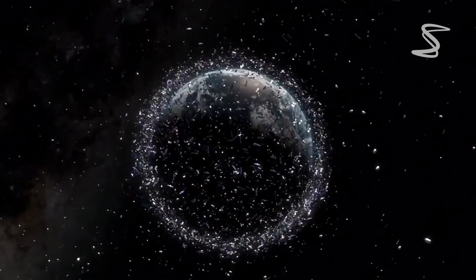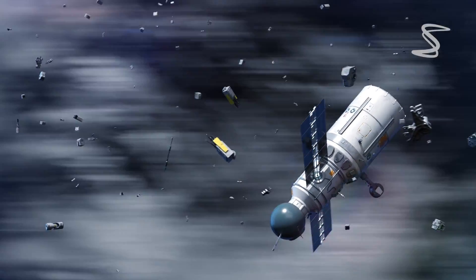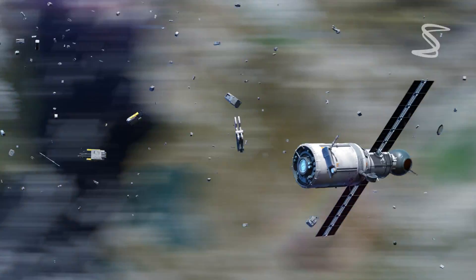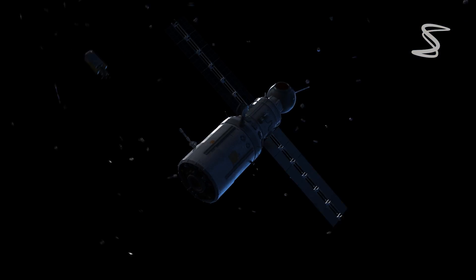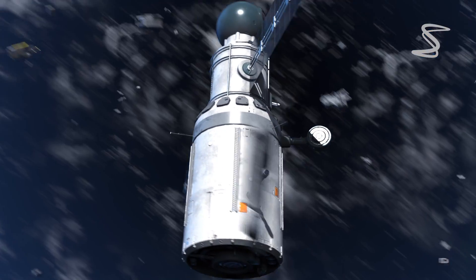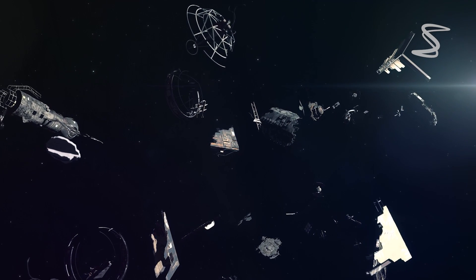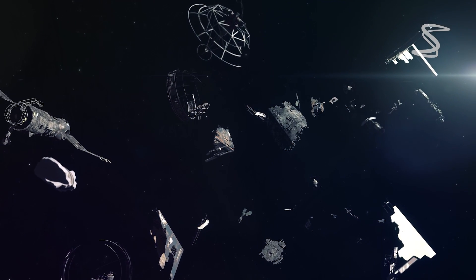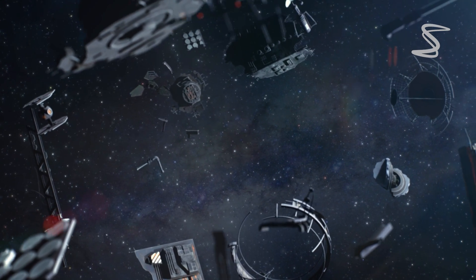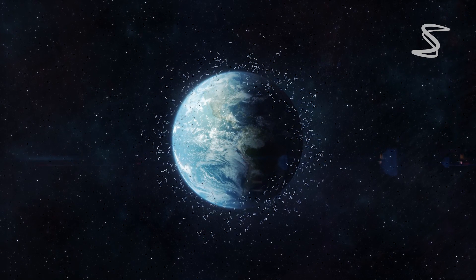In the meantime, it is important for spacecraft to continue to avoid space junk and for space agencies to work together to prevent the creation of additional debris. While the cleanup of space debris may seem daunting, it is a necessary task to ensure the safety and sustainability of space exploration. With continued advancements in technology and collaboration between space agencies, we can work towards a cleaner and safer space environment for all.